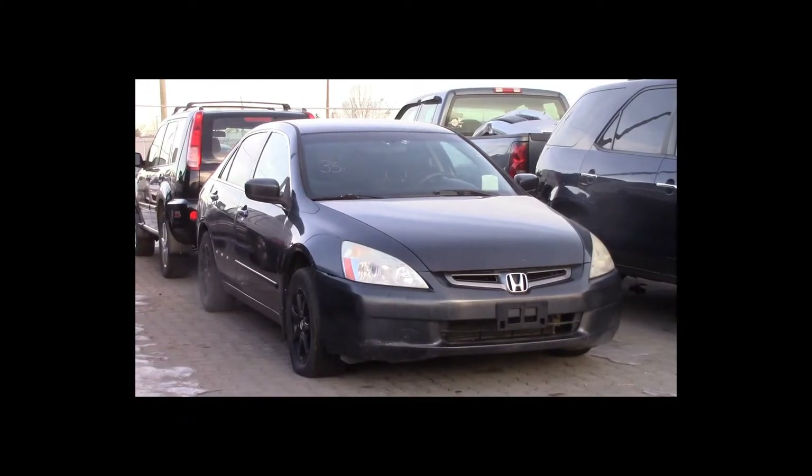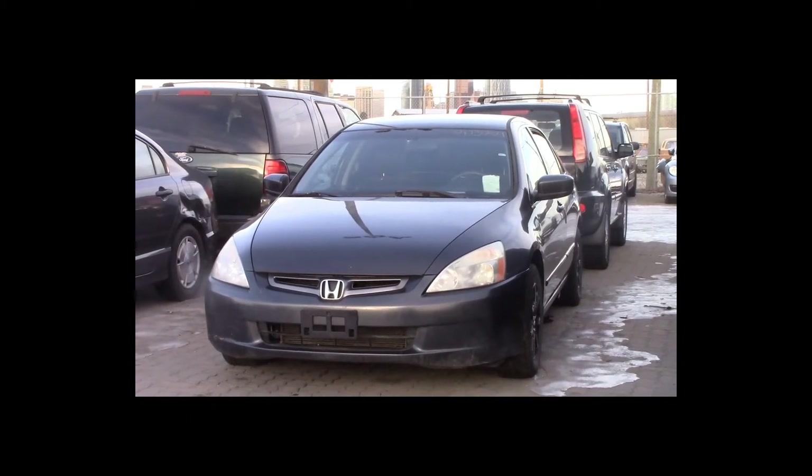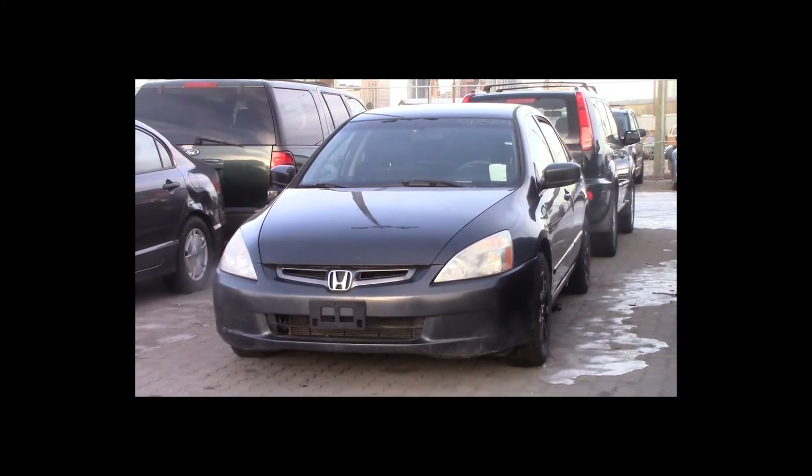Lot number 35 is a 2005 Honda Accord. This vehicle is a 4-cylinder with an automatic overdrive. It is loaded.